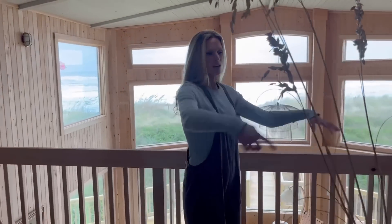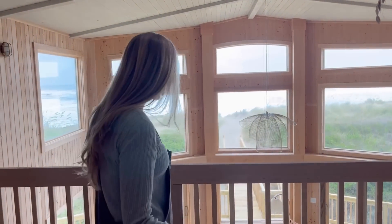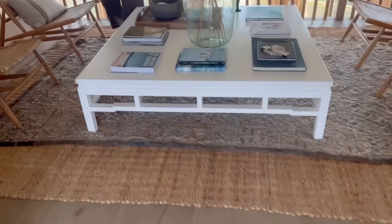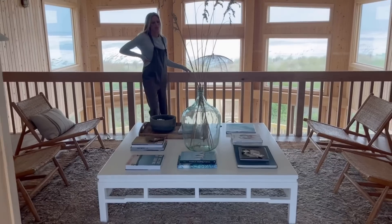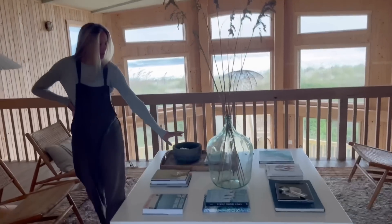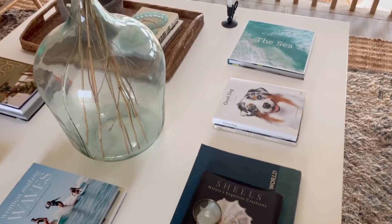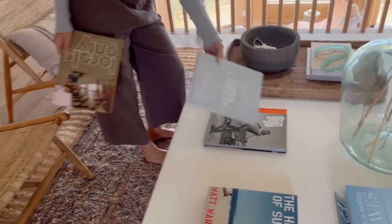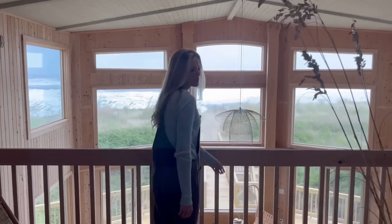We knew when we first saw the space that this would be one of the coolest areas — where the old stairs used to be. Now we have this really cool loft area with a massive oversized coffee table from my collection with Woodbridge Furniture — the Modern Game table, about 60 inches. I found all these really cool books: 'Locals Only,' 'Women Making Waves,' the history of surfing, shells, sea dog books — all this really cool reading material we're going to leave here. Really cool 70s skater books too.